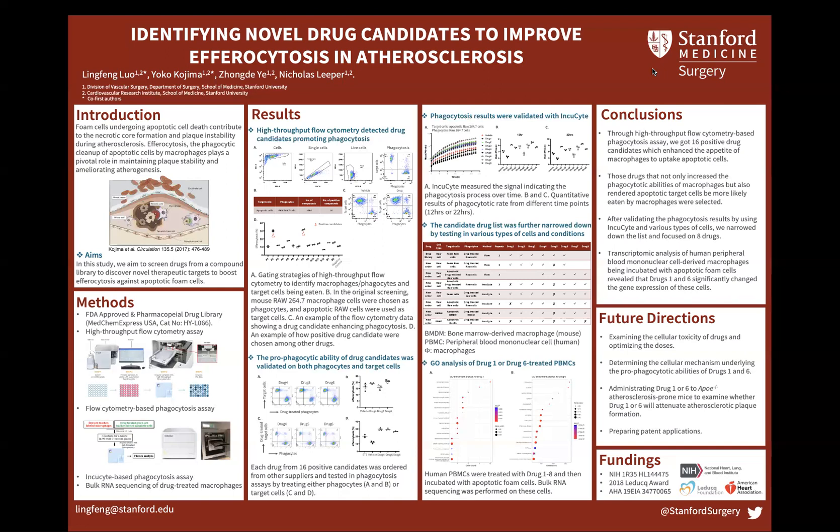In this assay, the efferocytosis activity was monitored in real time. To further prove the selected candidates have universal effects, we validated the results in multiple types of cells, including the mouse macrophage cell line RAW264.7, mouse bone marrow-derived macrophages, and human peripheral blood mononuclear cell-derived macrophages.